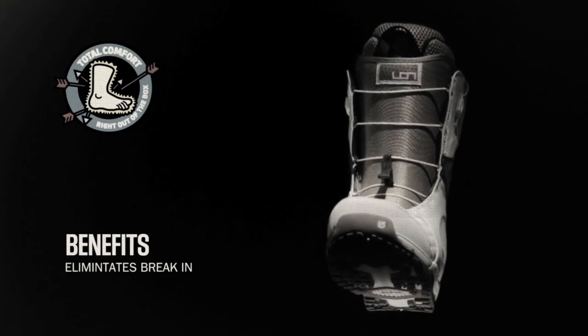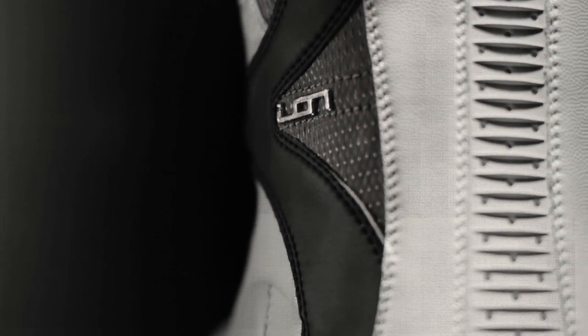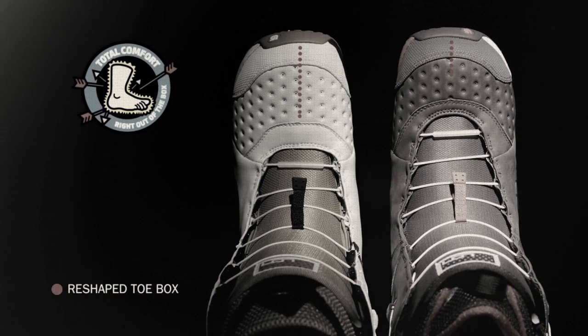Total Comfort is a new boot construction that eliminates the break-in period for good. Shifting the placement of the lower lacing eyelets and reshaping the toe box eliminates pressure on the forefoot.